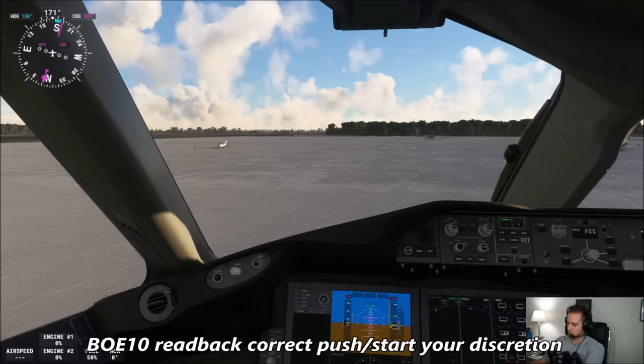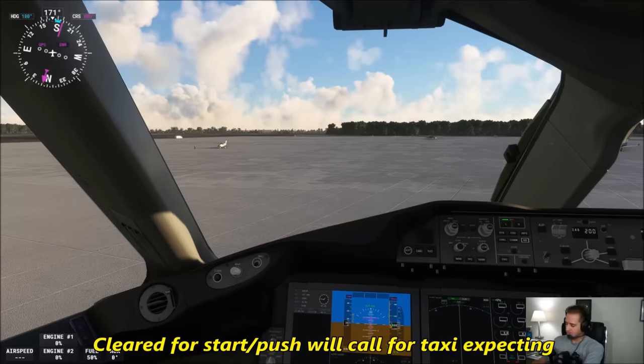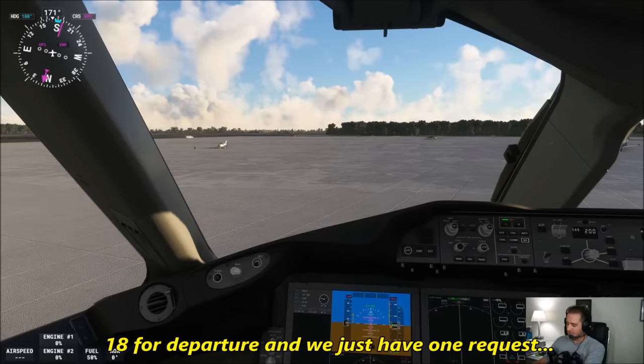Boeing 10 Heavy, readback correct. Push and start at your discretion, contact me for taxi. Expect runway 18 for departure. Alright, clear for push and start, we'll call for taxi, expecting runway 18 for departure.